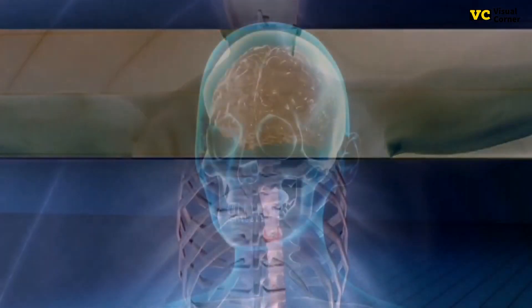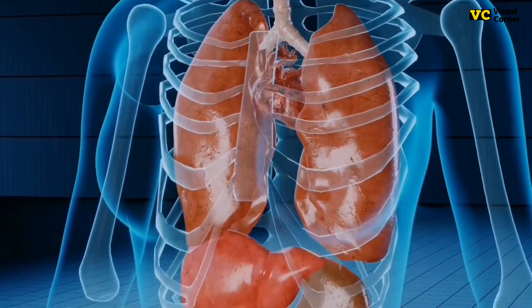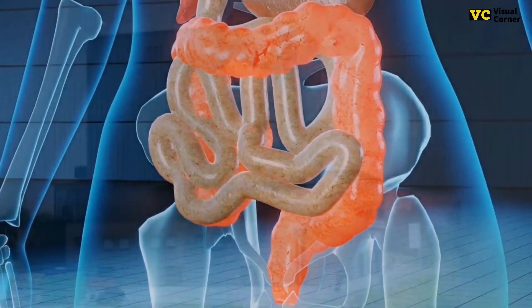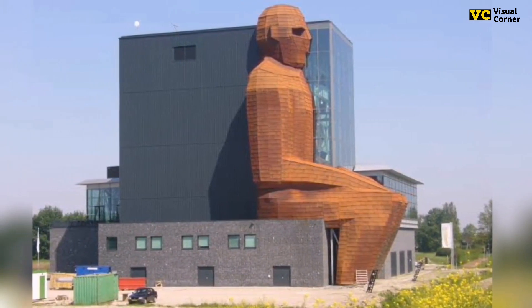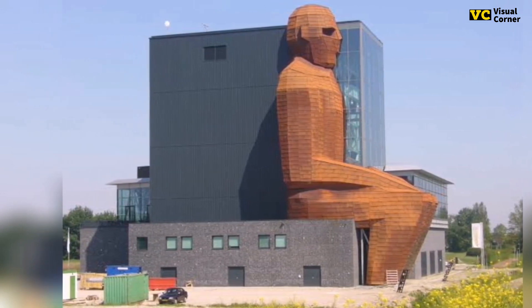The giant orange body at the Corpus Museum is cut in its center by the glass walls of the building, making it appear to be a silhouette. In reality, the orange man is a full body resting half inside and half outside the museum. The sculpture immediately catches the eye of cars passing down, beckoning them to the unusual museum.